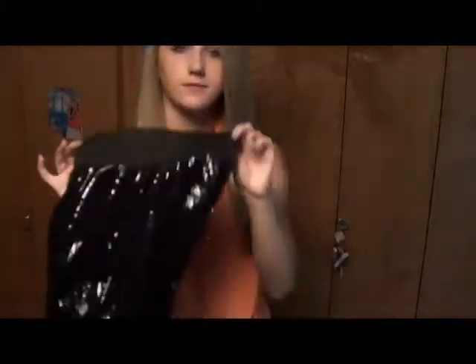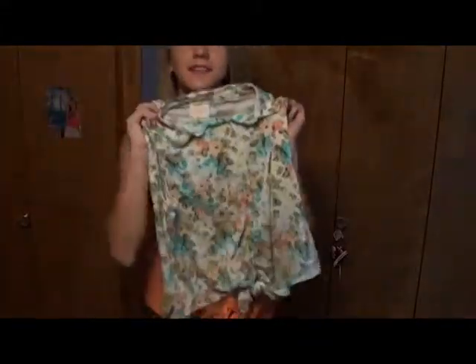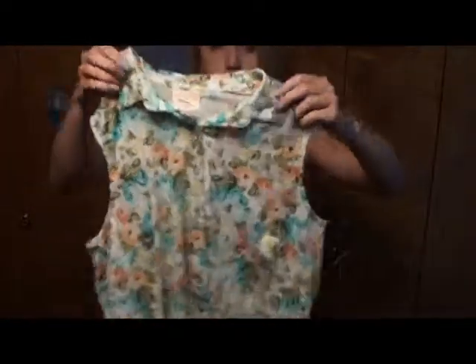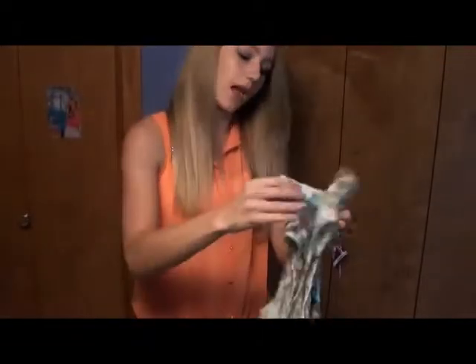I got another tank top and this one is really soft material with a flower pattern on it. It's kind of short but I like it. This was $9.